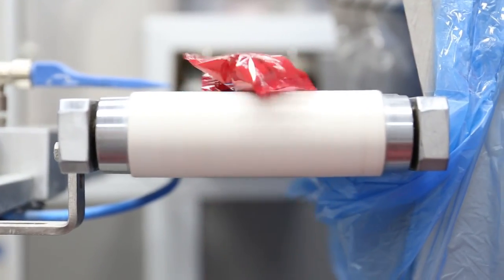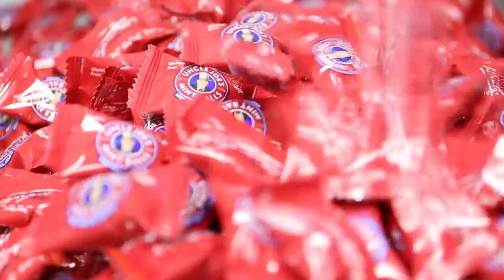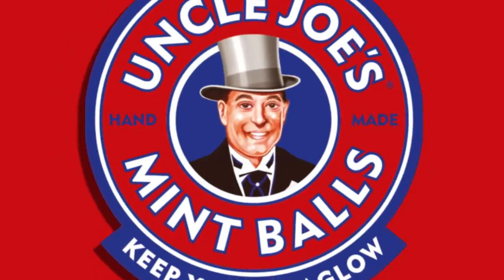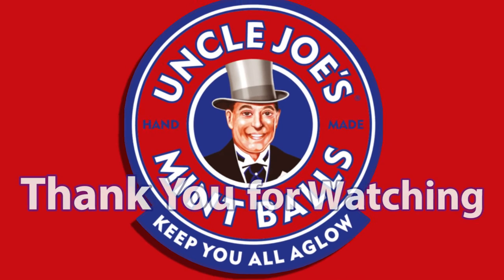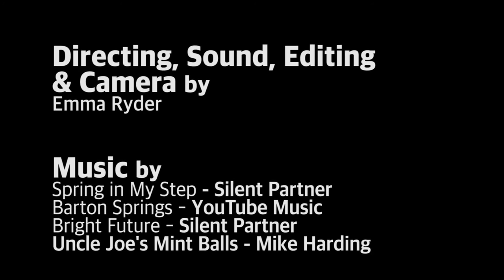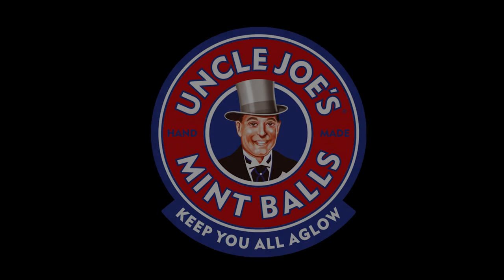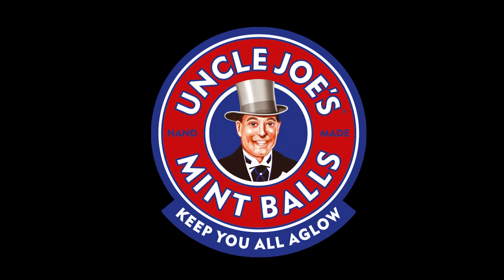Chocolates and toffees come in fads, but Uncle Joe's are here to stay. Uncle Joe's, keeping you all aglow since 1898. Give one to your granny. Away with coughs and sniffles. Take a view in hand. Suck them and see — you'll agree they're the best in all the land.